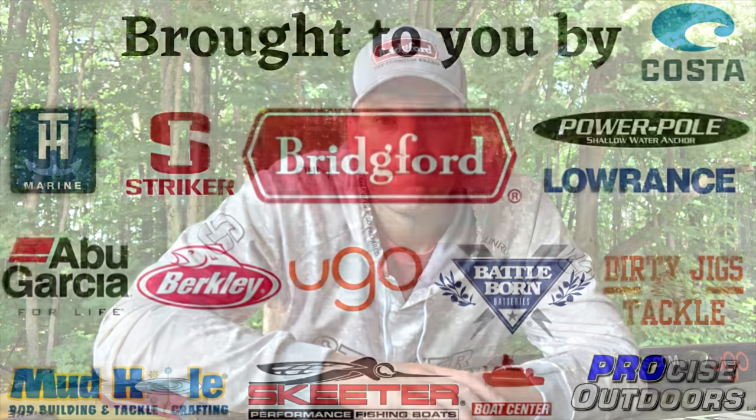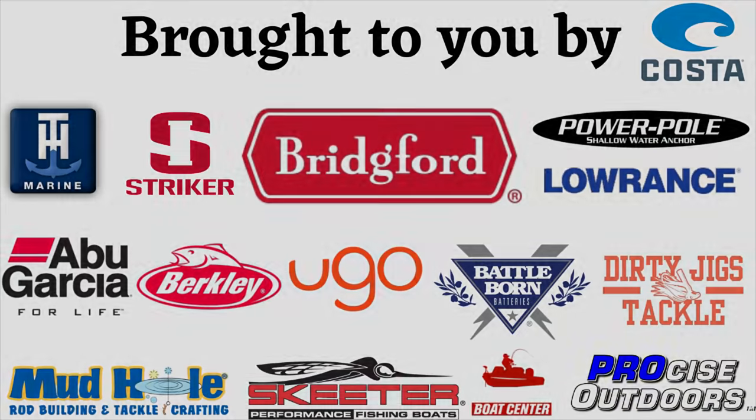Those were five things you need to know about bluegill that will help you catch more bass. It's really important to understand the forage to locate where the bass are going to be. I hope this was helpful — if it was, hit the like button, subscribe to the channel, share it on your social media pages. Stay tuned, new tips and tricks coming out every day.